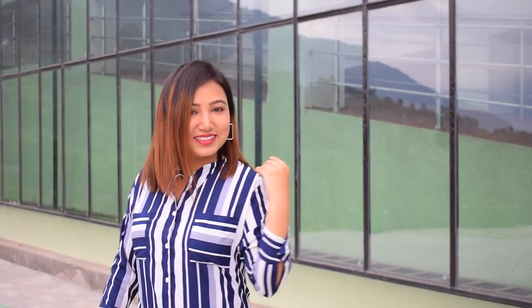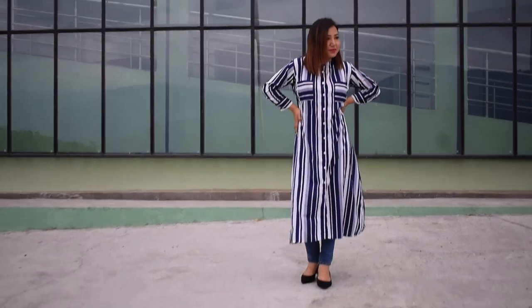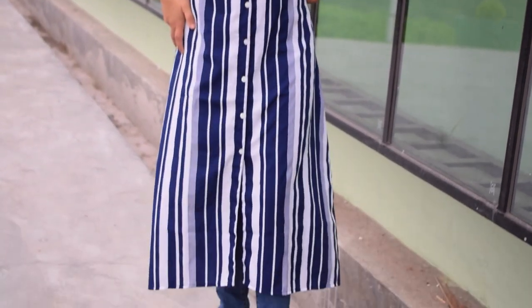This button-down kurta with jeans and a formal pair of shoes can really make a difference in your wardrobe. It can easily be worn to formal places like work, the office, or college. You can also make it look casual by just opening it up and wearing it like a long shrug.